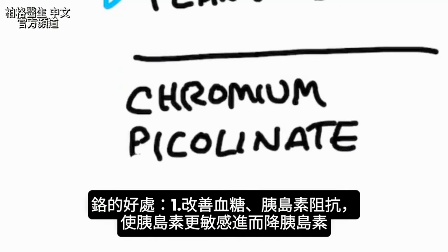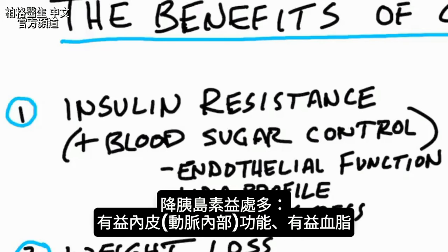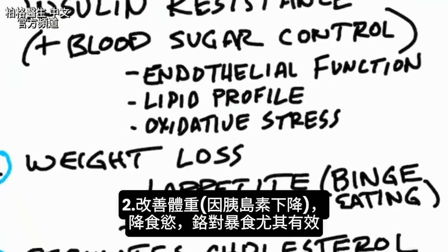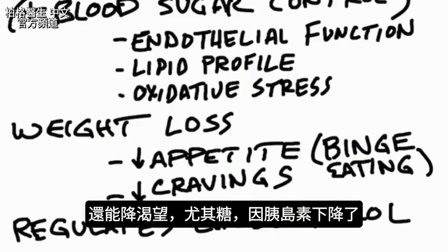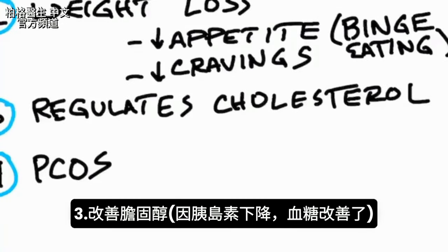The biggest benefit of chromium is going to be for your blood sugars, because chromium supports insulin resistance — it makes insulin more sensitive and reduces insulin. Anytime you reduce insulin, you do a lot of good for your body. That's why it's good for endothelial function, your lipid profile, and it lowers oxidative stress. Because it decreases insulin, it's good for your weight and your appetite. If you are a binge eater, start taking chromium. It also helps with cravings, especially sugar cravings, and it improves your cholesterol profile.